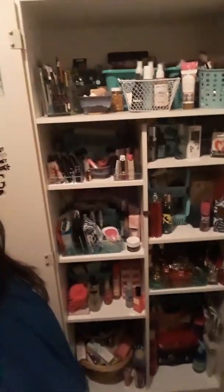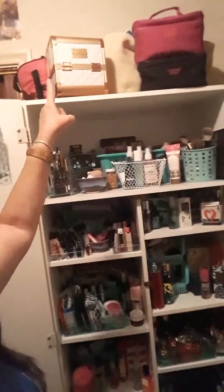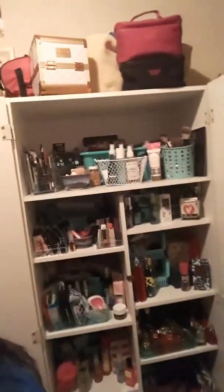I love the color teal, so as you can see I've got a lot of teal containers. But that's it with my makeup, and on top I've got extra supplies and extra products.